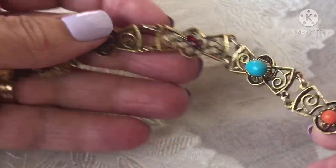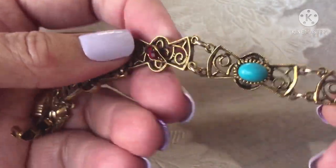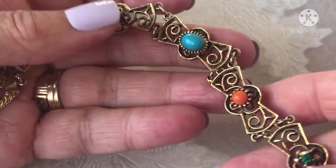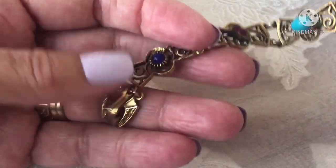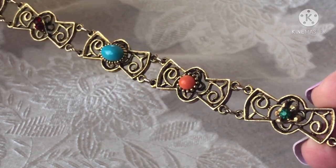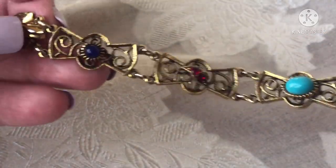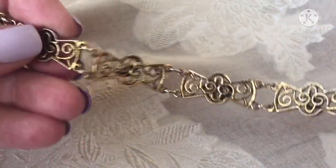Then there is this cute Egyptian revival — Etruscan style — piece. I know the style but I'm not sure how you pronounce it. This is really cute. I love the different colors in it, especially the coral and turquoise together. And then we have some rhinestones in the rest of it, and a faux lapis. That's really cool. I'm hoping to get around $40 for that.